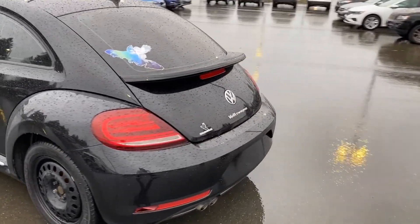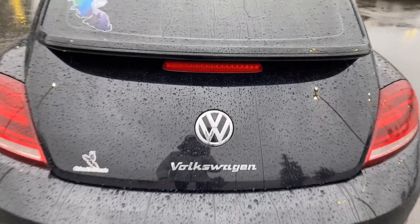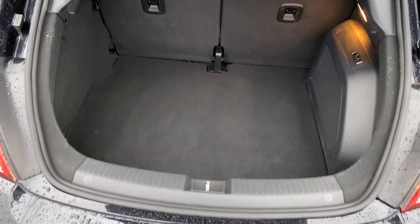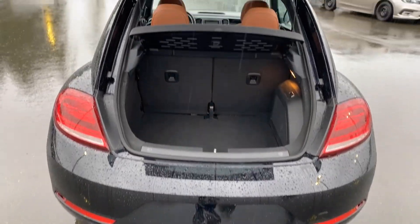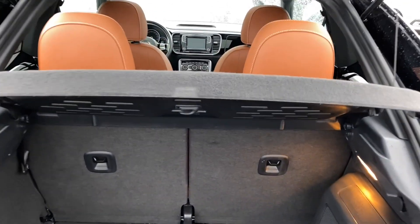Neat little feature here at the back — how do you open the hatch? This little logo here — push it in, it unlocks, you lift it up, and of course there is your storage area. Really good amount of storage based on the compact nature of this car. You've got your cargo privacy screen there.